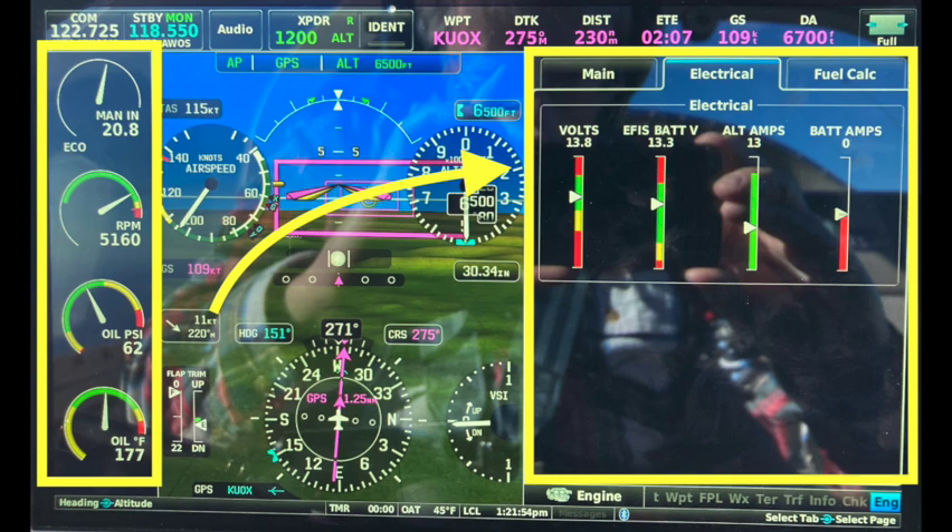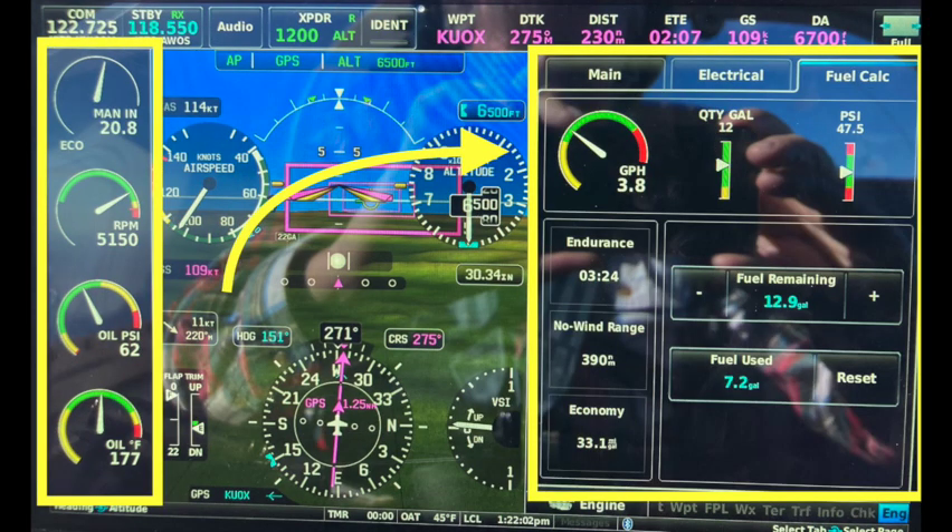There is a fuel tab at the top of the screen showing fuel details. This plane holds 20 gallons of fuel when full. There's a mechanical gauge on the tank as the primary measurement, but if you tell the EFIS how many gallons are in the tank, it will display fuel remaining as the engine runs. I always top the tank off and update this display to show 20 gallons.